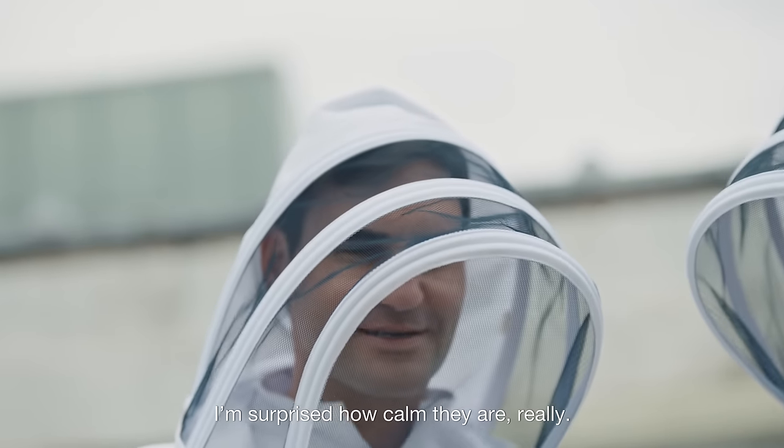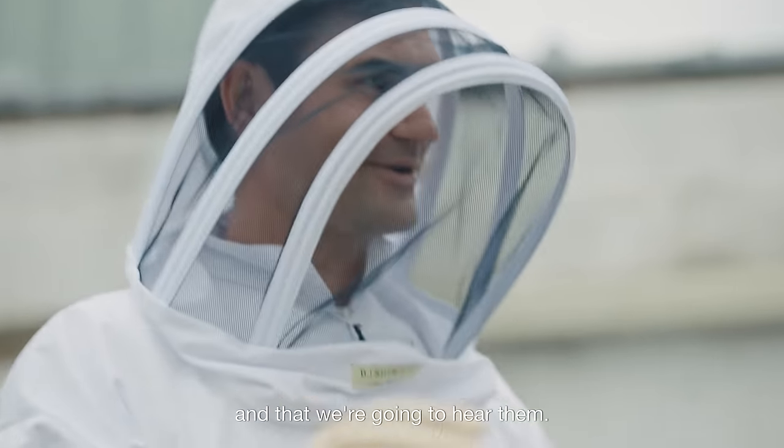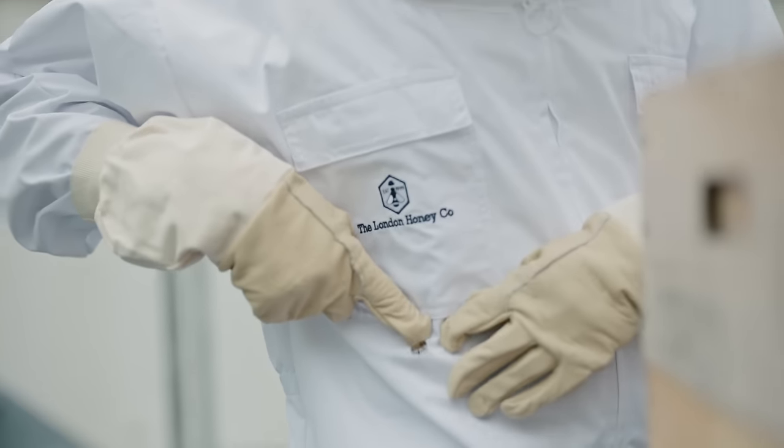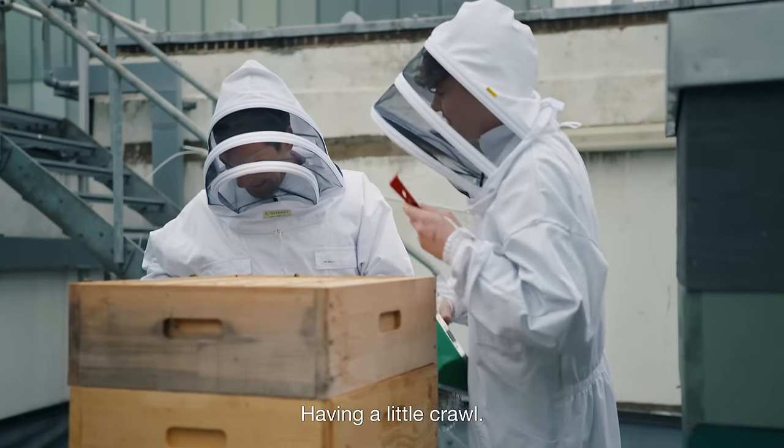I'm surprised how calm they are, really. I thought they were going to swarm out and I'd hear them. One is having a little crawl on me now though. There she goes.